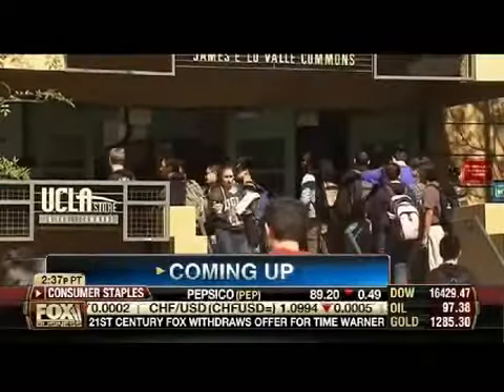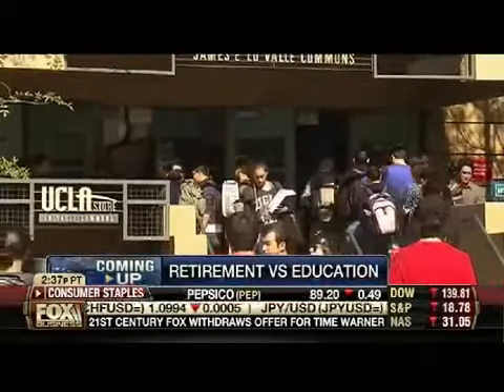When we come back — where are millennials putting their money? And more parents are skipping saving for retirement to save for college, but is that a wise money move? Advice coming up.